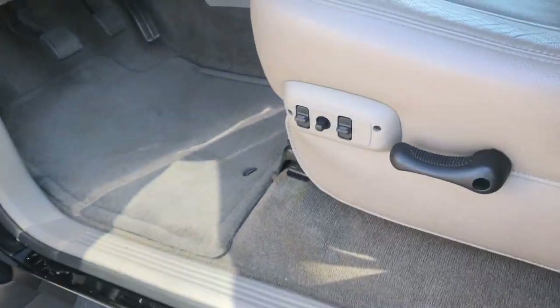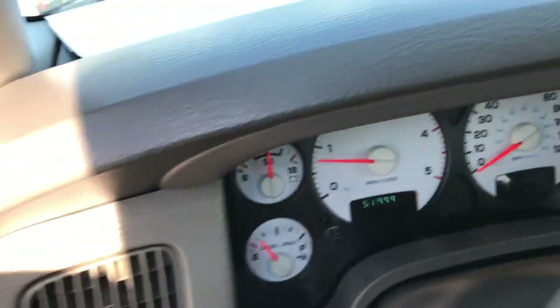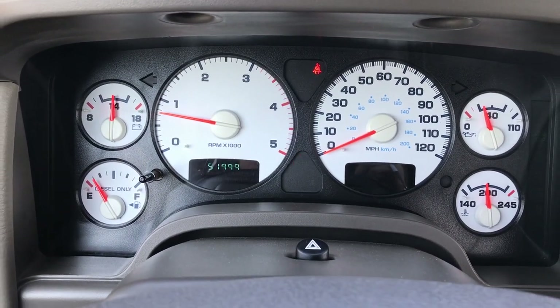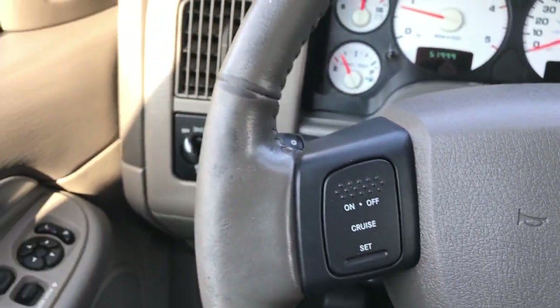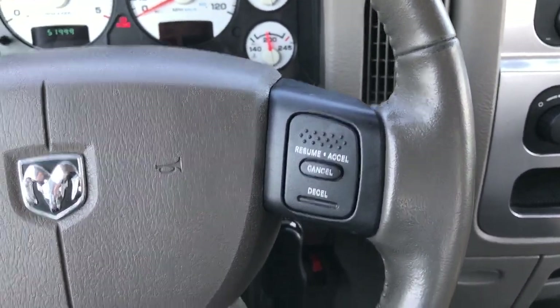Inside, this truck has the Laramie package which gives you the grayish leather and suede seats. There are no rips, no tears on these seats. Power driver seat. Factory floor mats that look like they've never been used. Carpeting is absolutely perfect underneath. Power windows, power locks, and power mirrors. This truck has 51,999 miles. You can see it has the white dash which a lot of people like. Leather-wrapped steering wheel in pretty nice condition, with cruise controls on both sides.